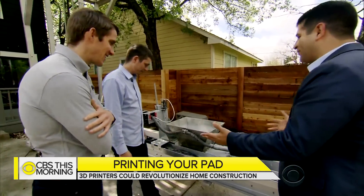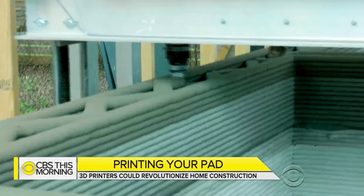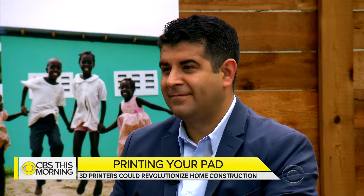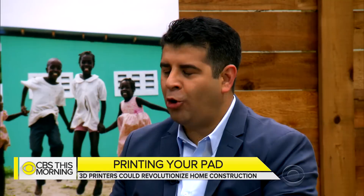Jason Ballard is co-founder of Icon, one of the companies behind the project. This house right here was printed in 47 hours at quarter speed. At full speed, it could have been printed in 11 or 12 hours. A home in 11 or 12 hours — and that's on version one of the technology.